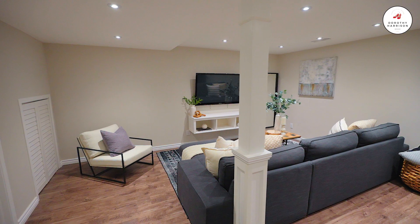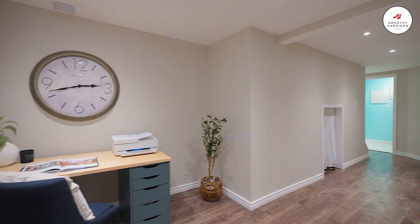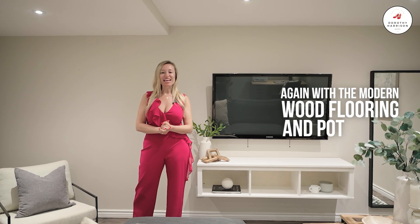The completely finished basement is the perfect place for all of your entertaining and family gatherings. We have a beautiful open-concept layout again with the modern wood flooring and pot lights.